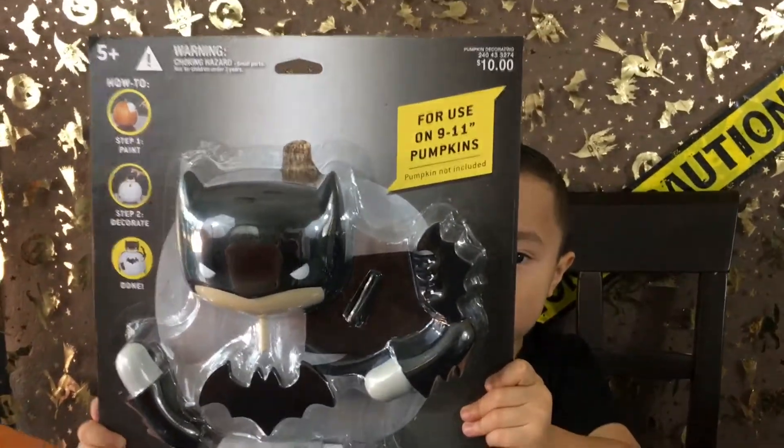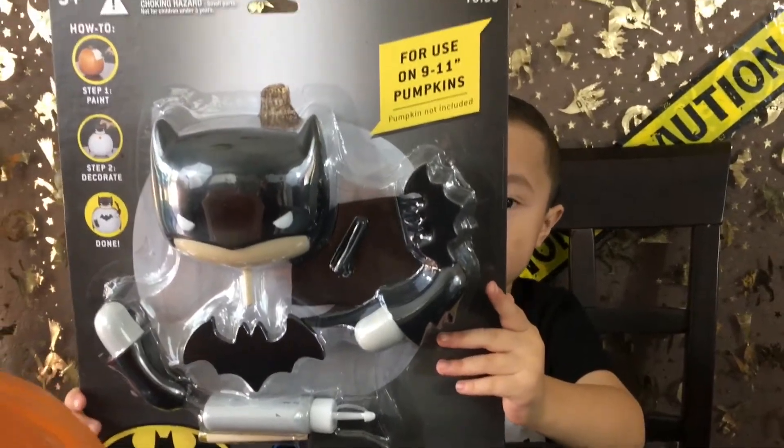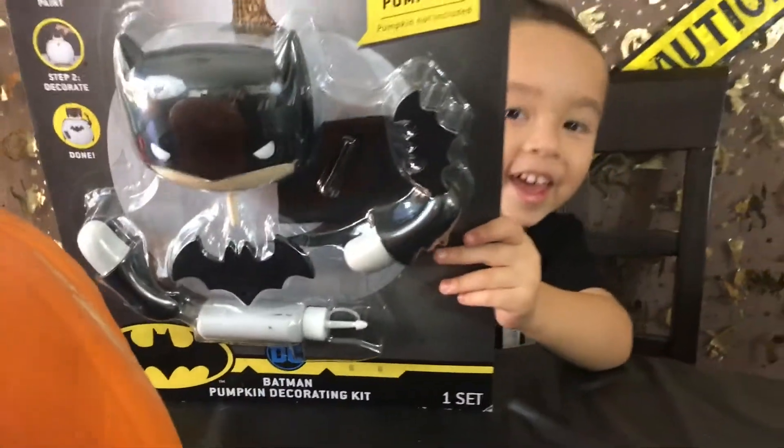We have a Batman decorating kit that's going to be used for the pumpkin! Let's do it! Let's paint the pumpkin!